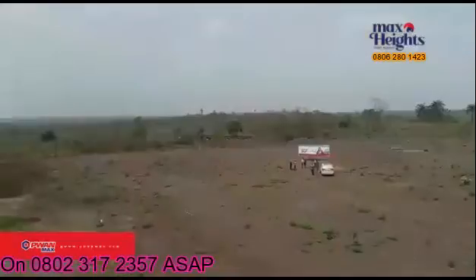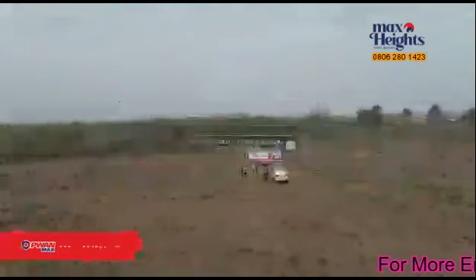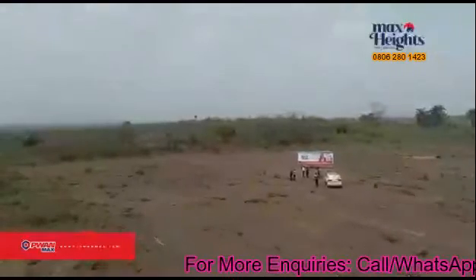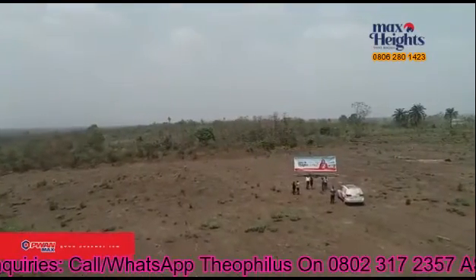Access route — check. Serene neighborhood — check. Good title — check. Guaranteed infrastructure development — check. Proximity to two tertiary institutions. Several other residential estates are fast coming up in this neighborhood.